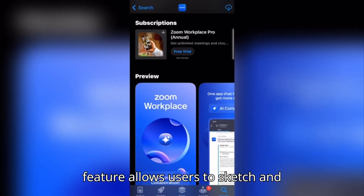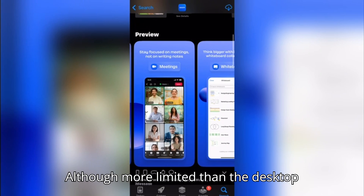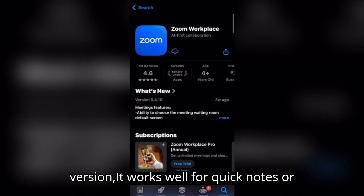The mobile whiteboard feature allows users to sketch and collaborate visually during meetings. Although more limited than the desktop version, it works well for quick notes or annotations.